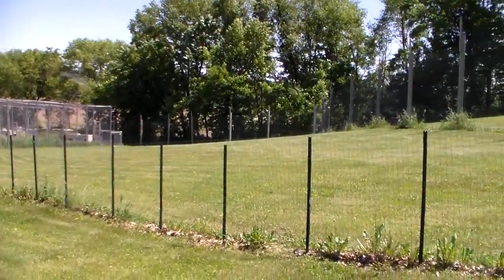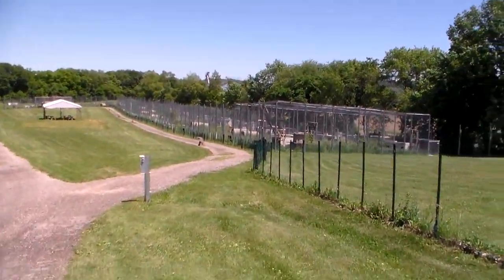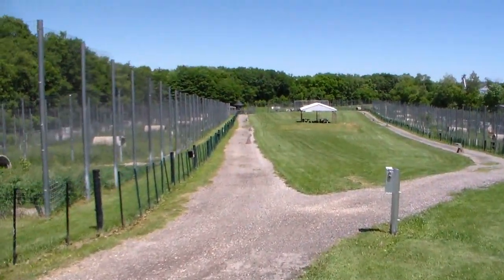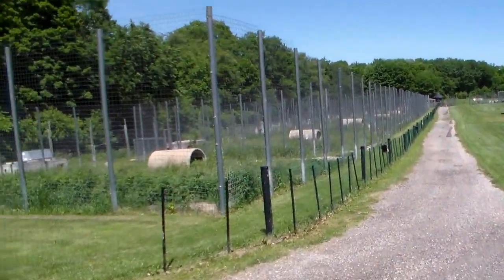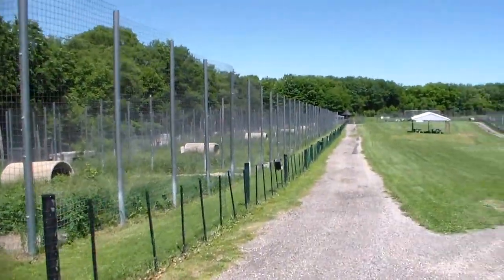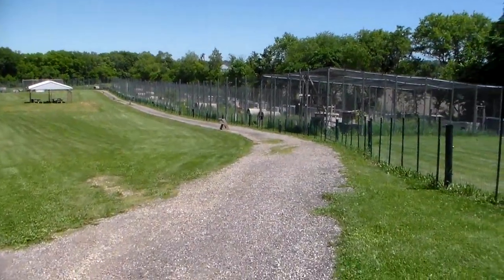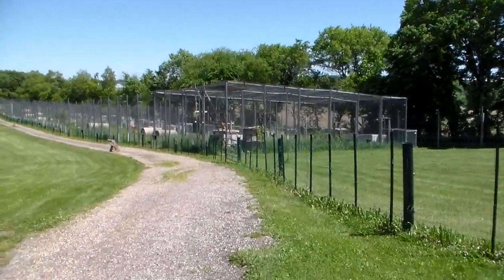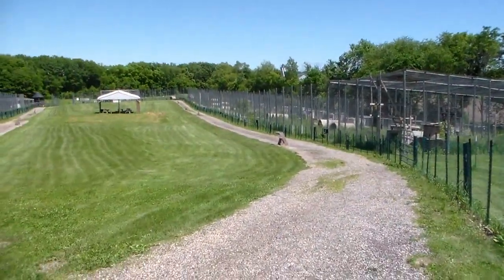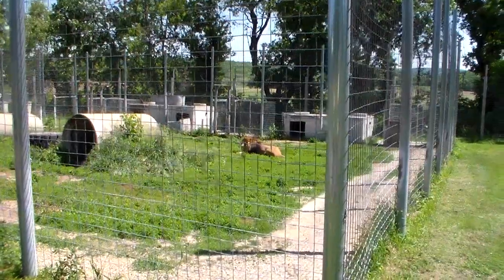Hi friends. This is a pretty cool place here. They rescue all the different cats from the zoos — injured ones and things — and then they bring them here and get them all healthy. They're kind of like a retirement home for lions and tigers and leopards. So we're going to go see what we can find here. I think I see a lion way down there, so hang on while we head that way.